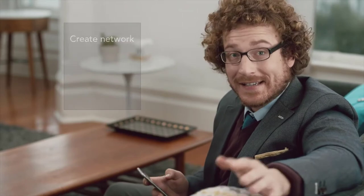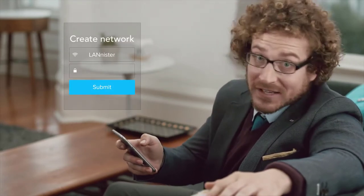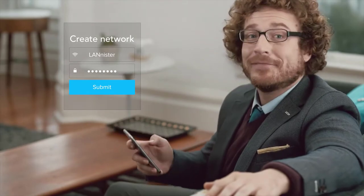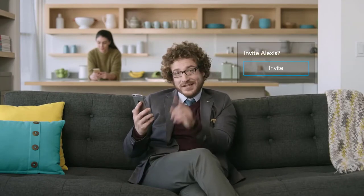Eero was designed to be simple too. You want to create a network? Easy. Pick up your phone, type in a name, choose a password, and you're done. Eero lets you grant access to your Wi-Fi with just the tap of a finger too. Just like this.